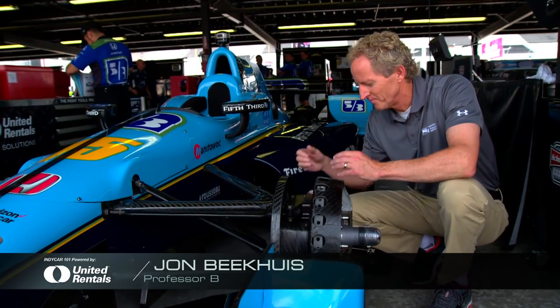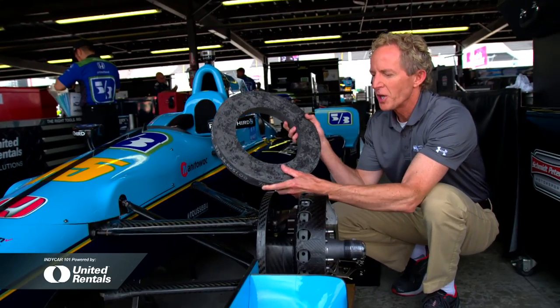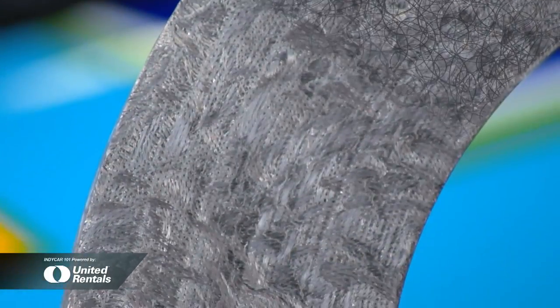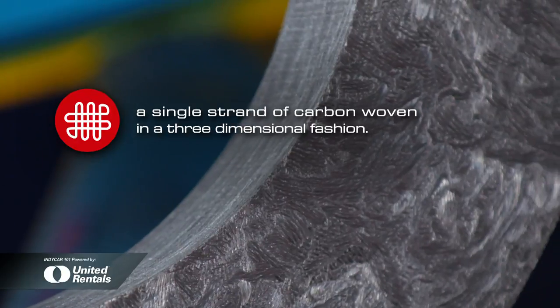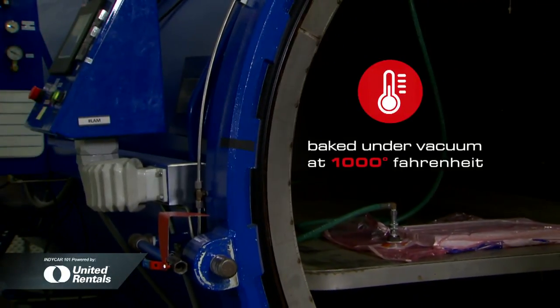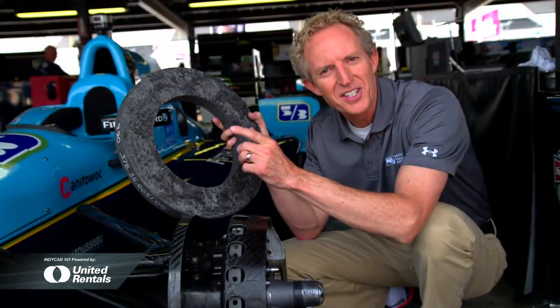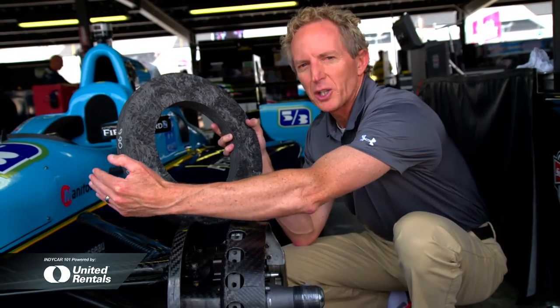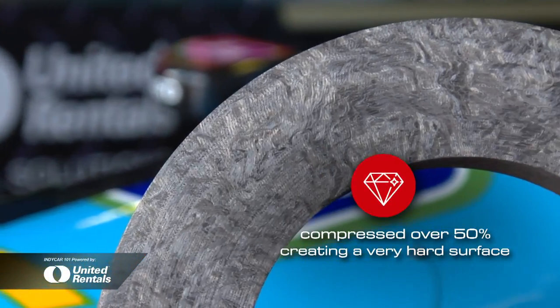So why such a long lead time? Here is how a carbon disc starts life. This is known as a carbon blank. It was actually woven together by a computer from a single strand of carbon in a three-dimensional fashion, along with resin, and then put in an autoclave — essentially a giant oven under a vacuum — at a thousand degrees Fahrenheit for six months. That's why such a long lead time. It's now been shrunk down to a high density, kind of like taking coal and turning it into a diamond. A very hard surface.